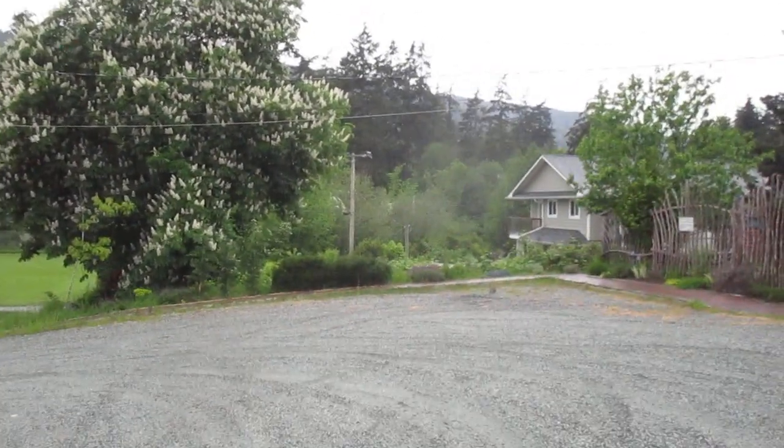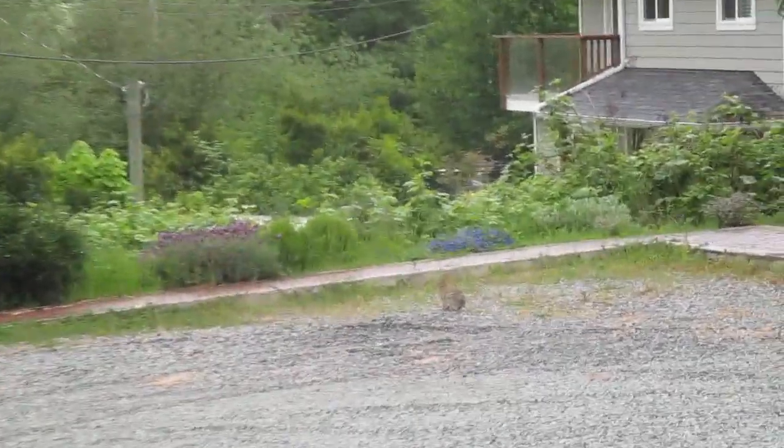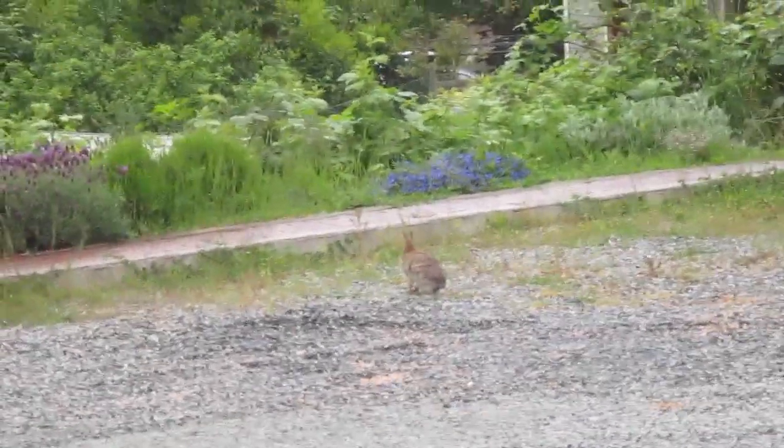There's also a rabbit right there too. See the little rabbit? We'll zoom in on that little rabbit right there. Lots of rabbits on Salt Spring Island.